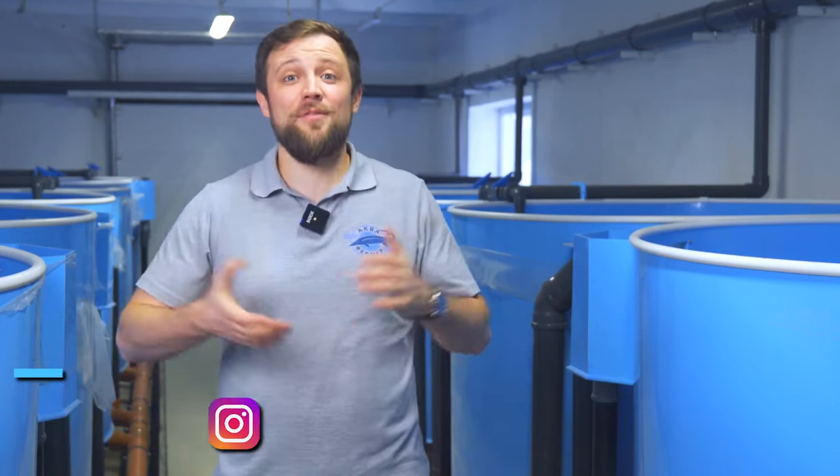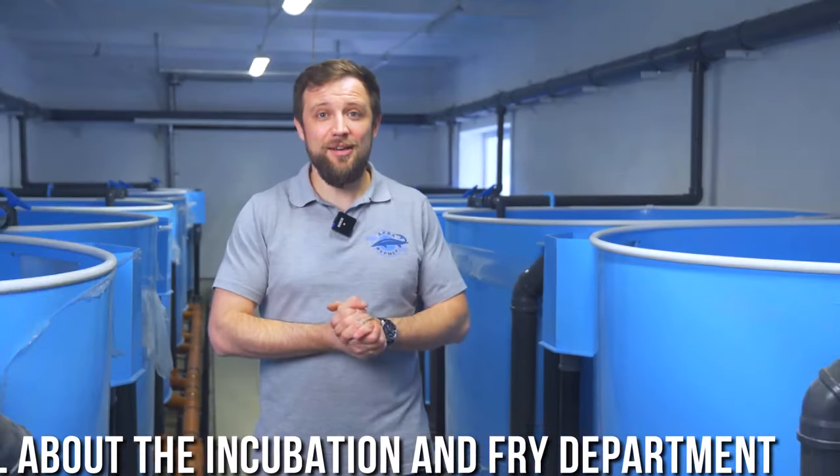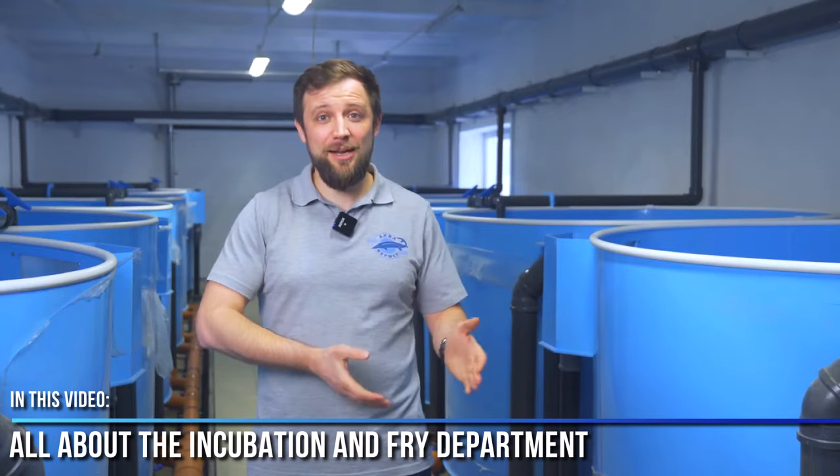Hello everyone, my name is Anton Pelcher. I am an engineer and I have been constructing fish farms for more than 10 years. Today we are going to talk about what an incubation and fry department is and how it can help the development of an existing fish farm.